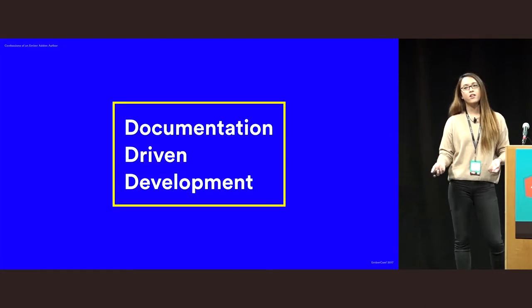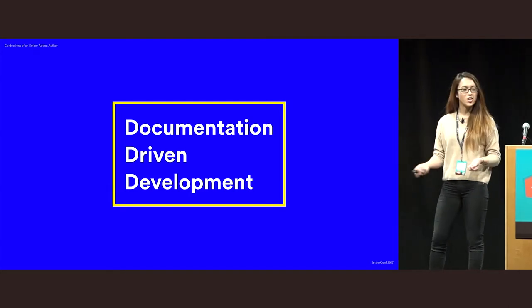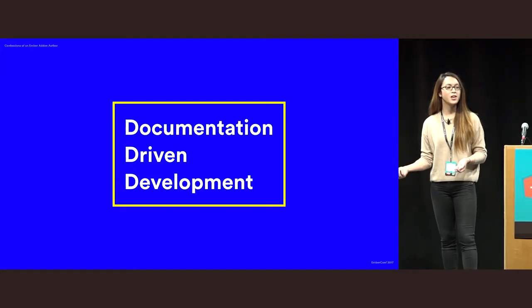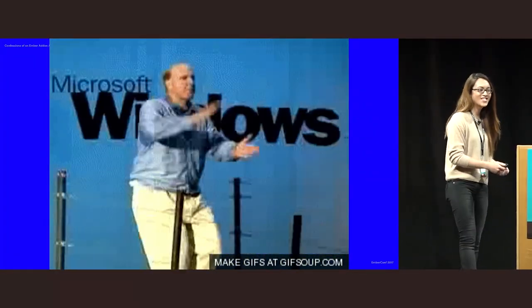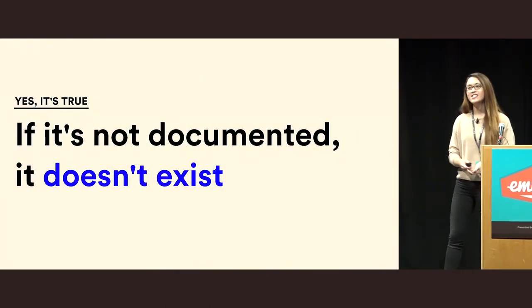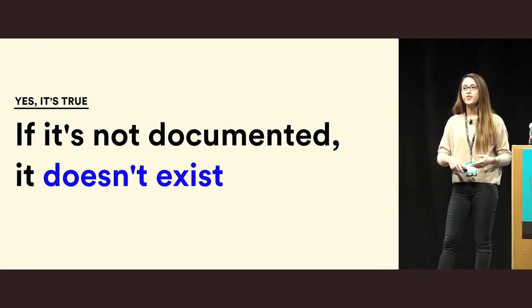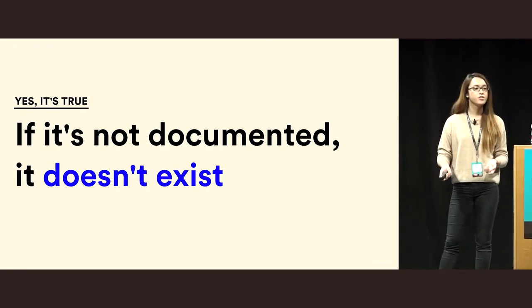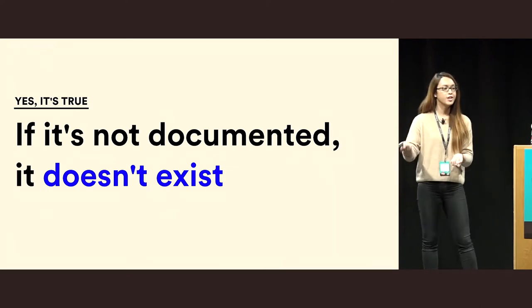When it comes to writing good add-ons, I like to practice DDD — documentation-driven development — when I make a new add-on. The main reason is that it helps me think ahead of time what the developer experience should be: what kind of API does this add-on need to surface? And then from there, you start to write tests and can do test-driven development against that API.